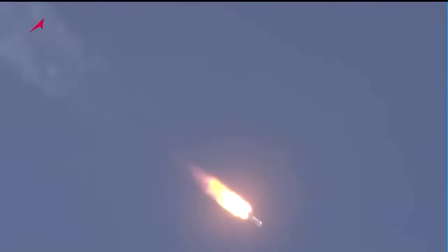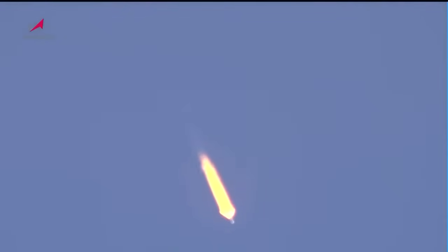Roll, pitch, and yaw of the vehicle are normal. We are a minute and 20 seconds into the flight and everything is proceeding as expected. Engines of the first stage continue to operate as expected.